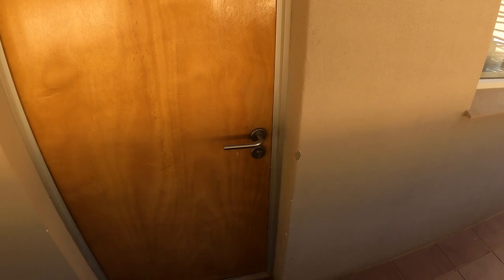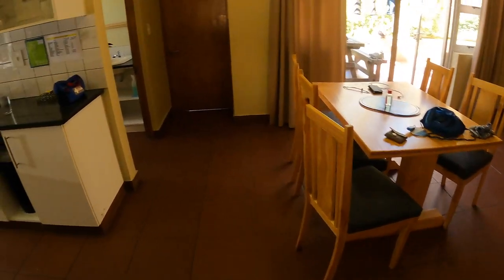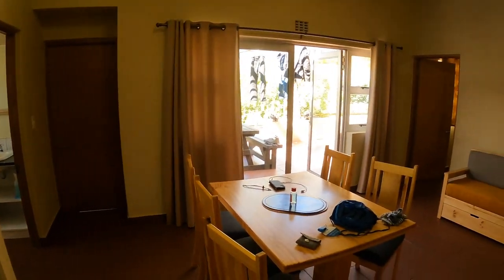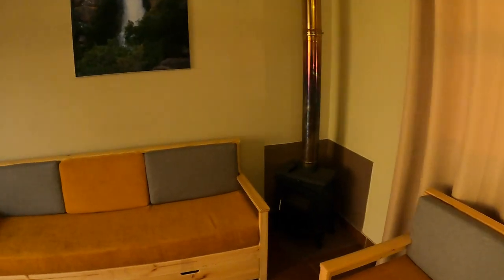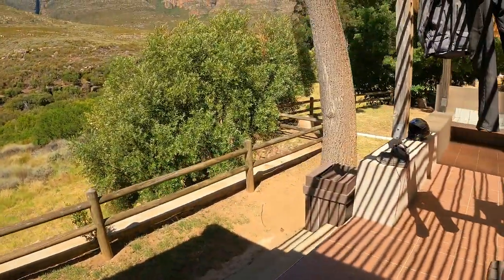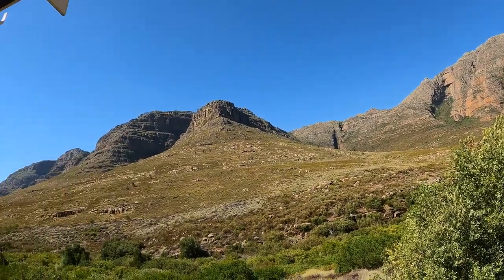We found ourselves a bit out in the sticks with nowhere to stay. Unfortunately, we ended up in Algeria — not a geographic shift, but we found this place in the Cedarburg Mountains. Yours for 80 quid a night: two bedrooms, lounge, fire if we ever needed it, patio, a braai if we'd actually brought anything to braai, and a stunning mountain view.